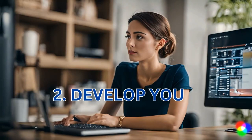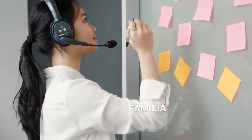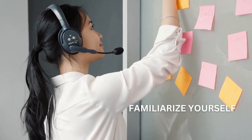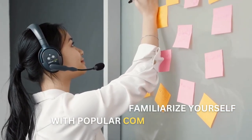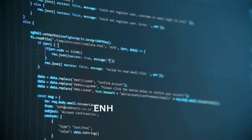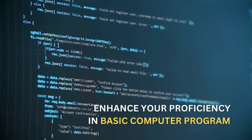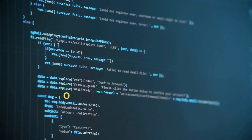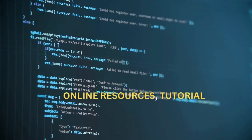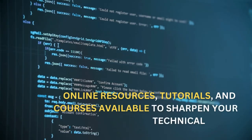Step two: Develop your technical skills. While prior experience is not necessary, it's essential to develop your technical skills to excel as a virtual assistant. Familiarize yourself with popular communication tools like Skype, Slack, and Zoom. Enhance your proficiency in basic computer programs such as Microsoft Office or Google Suite. Additionally, consider learning specialized software or tools commonly used in your desired industry. There are numerous online resources, tutorials, and courses available to sharpen your technical skills.